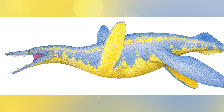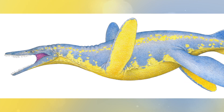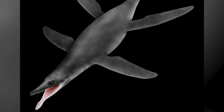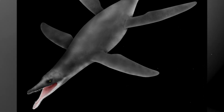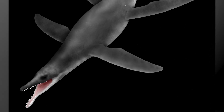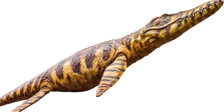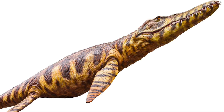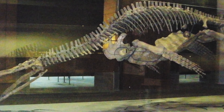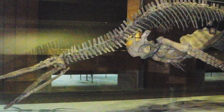Peloneustes, appearing about 170 million years ago, was a pliosaur with a more massive body, a short neck, and powerful flippers that allowed it to reach high speed. This indicates that during this period pliosaurs began to specialize in active hunting and an aggressive attack strategy. These species became key ancestors that laid the foundation for further increases in size and strength in subsequent pliosaurs.